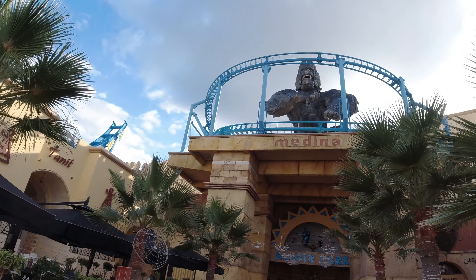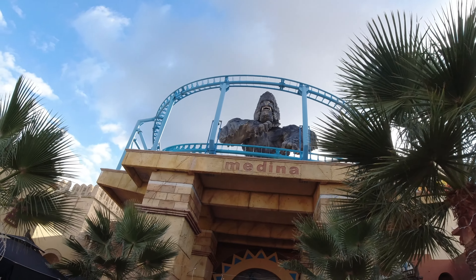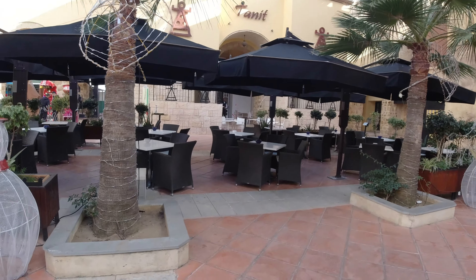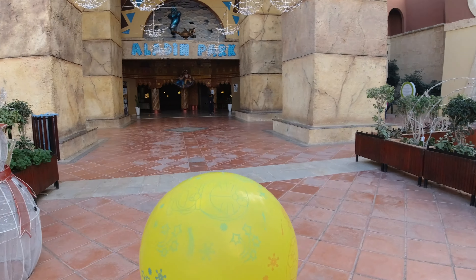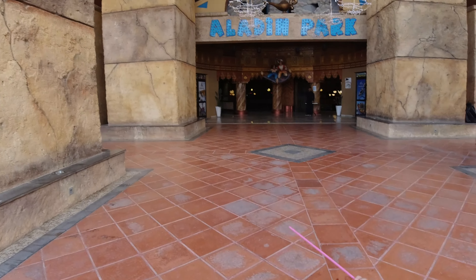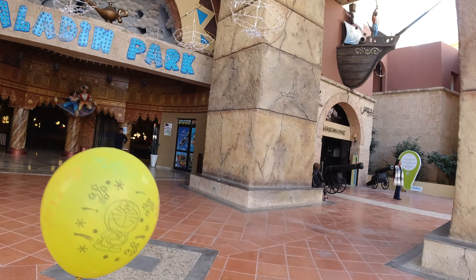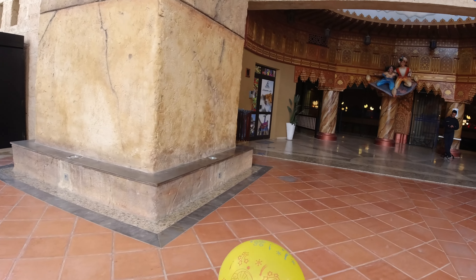This is the entrance to the medina. What's really cool is King Kong - with the moves and stuff it's quite pretty actually, and it is really big. You can see some restaurants and stuff like that, which are quite empty at the moment. We'll have a look inside - it's called Aladdin Park. This is the entrance here for Aladdin Park.